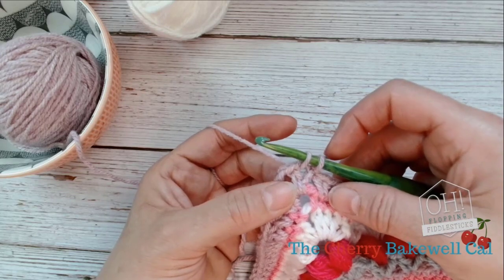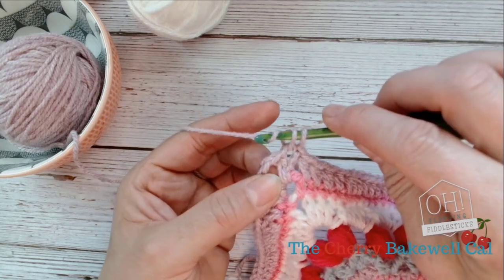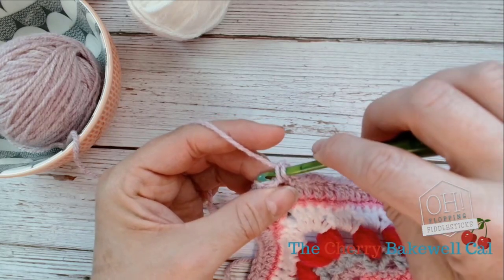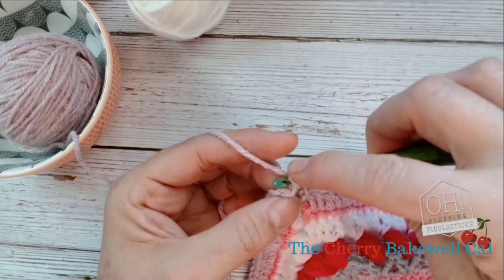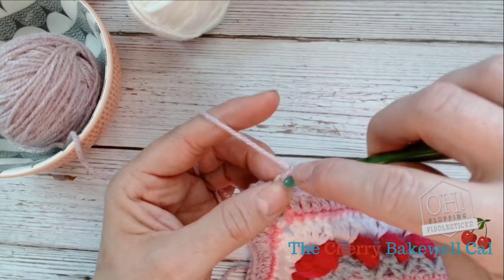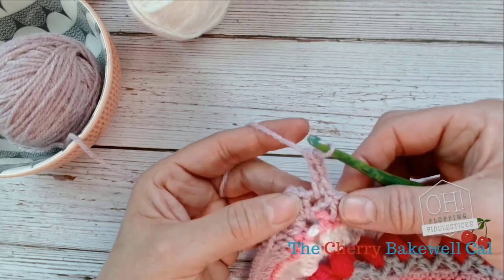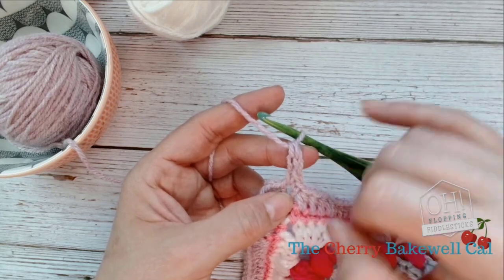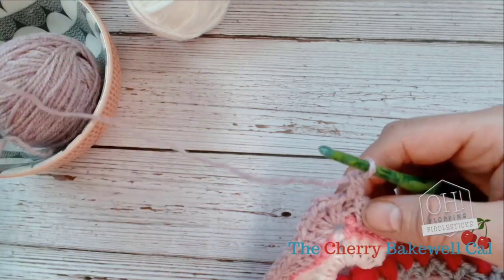I've pulled my wool through so I now have two loops on my hook. Pick up your yarn, take it through like so, go through that first bottom loop, pick up your yarn again, come through, and go through as if you've created another double crochet. Every time you go through that bottom loop, finish it off as if it's a double crochet. You can see how substantial that looks — it allows you to work into it.